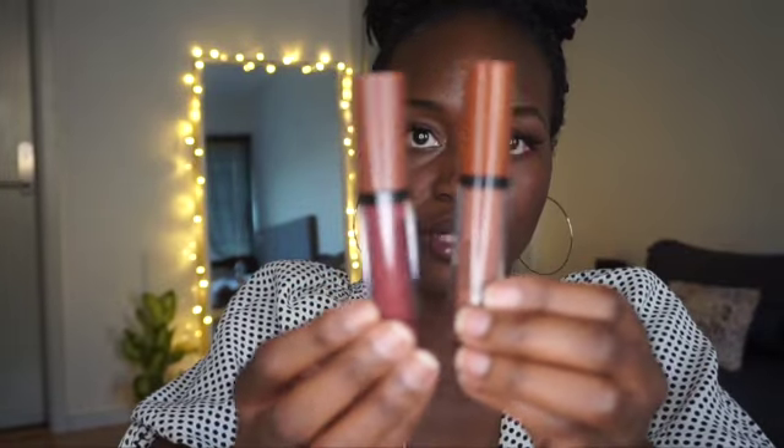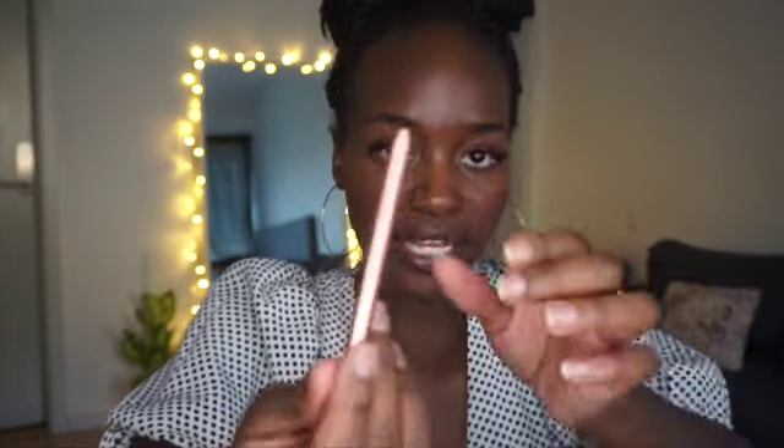I really like them because I'm more of a nude gloss person. I really like the two glosses — they're really, really good. Super bomb. Quality is amazing. However, the lip liner is also bomb, but the top kind of fell off and that was just it.